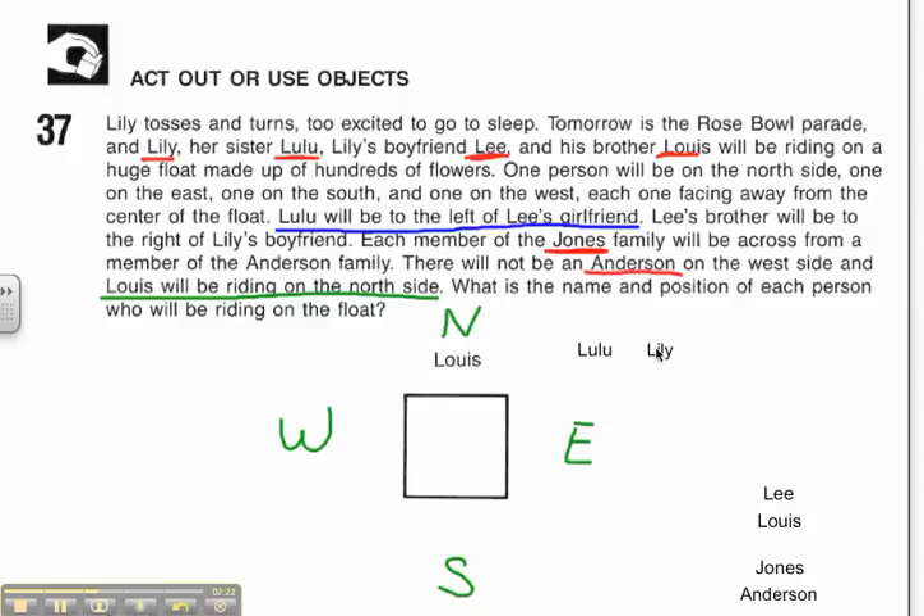My next clue: Lee's brother will be to the right of Lily's boyfriend. So if Lee's brother is to the right of Lily's boyfriend, and Lily's boyfriend is Lee, then Lee's brother Louis will be to the right of Lee. I know these guys are now set up correctly — it's just figuring out where on the chart they go. I already knew Louis is on the north side, and since Lee is to the left of him, I'm going to put Lee over here on the west side.